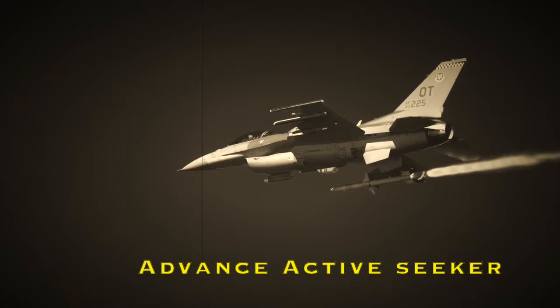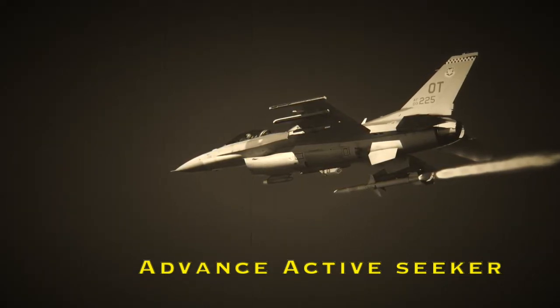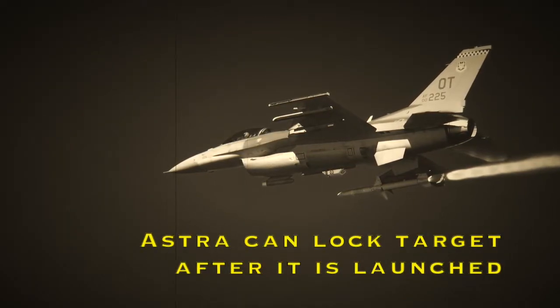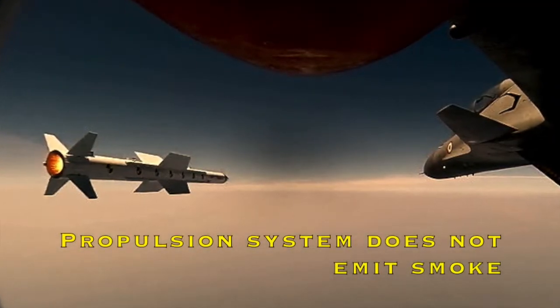Astra has an advanced active seeker which has the capacity to lock a target before or after launch — yes, it can lock a target even after it is launched. The second main feature of this missile is its propulsion system, which does not emit smoke.